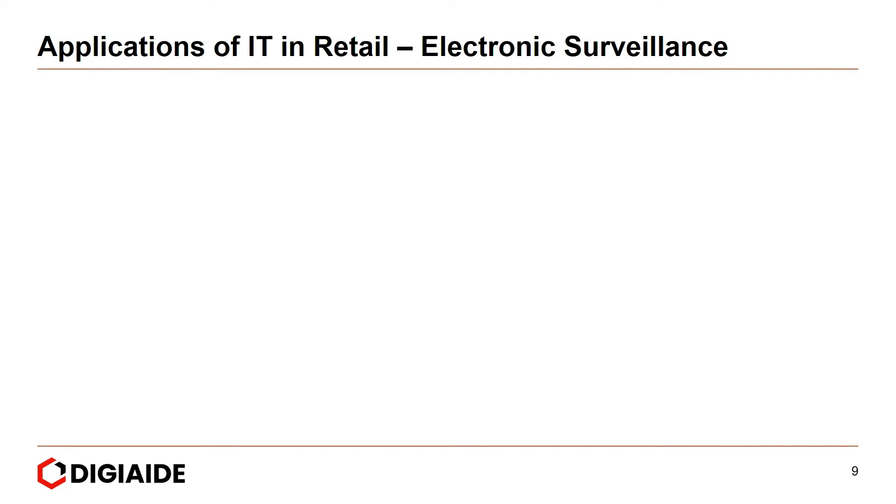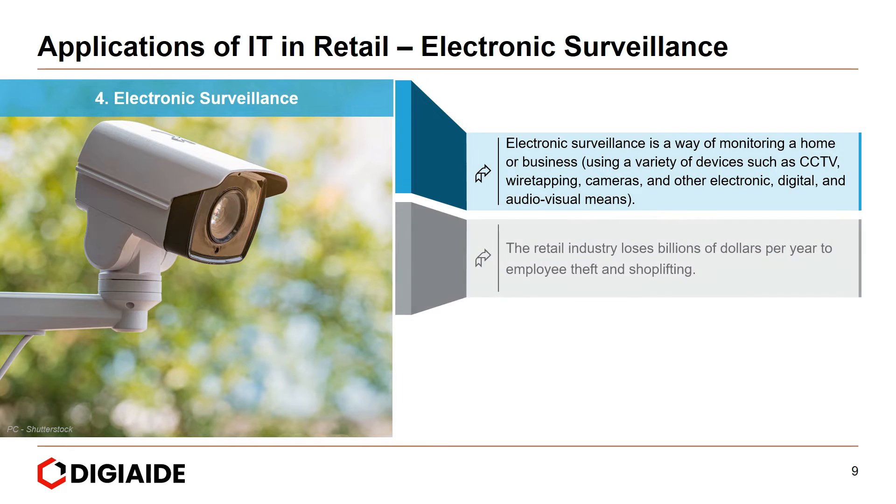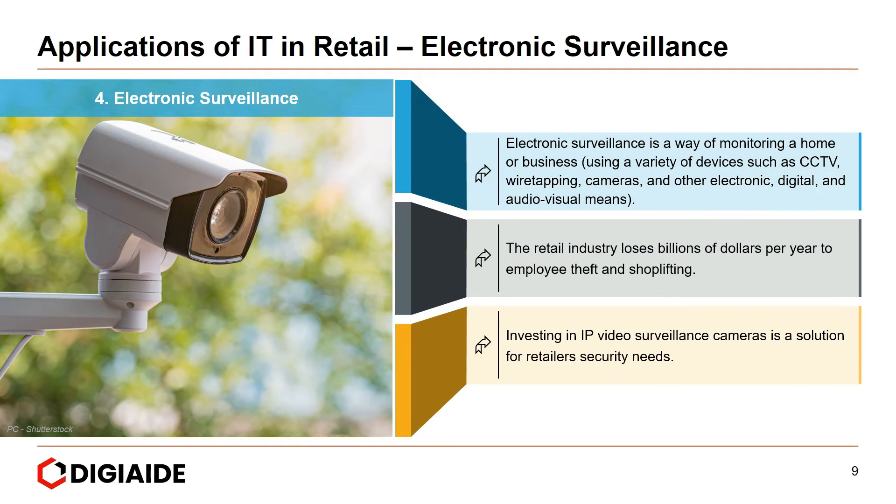The fourth application of IT in retail is electronic surveillance. Electronic surveillance is a way of monitoring a home or business using a variety of devices such as CCTV, wiretapping, cameras, and other electronic, digital, and audio-visual means. The retail industry loses billions of dollars per year to employee theft and shoplifting. Investing in IP video surveillance cameras is a solution for retailers' security needs, and off late, drones have also come to the aid of retailers worldwide.